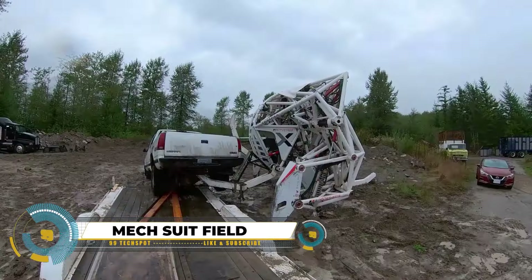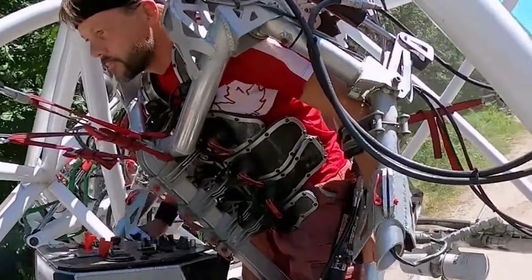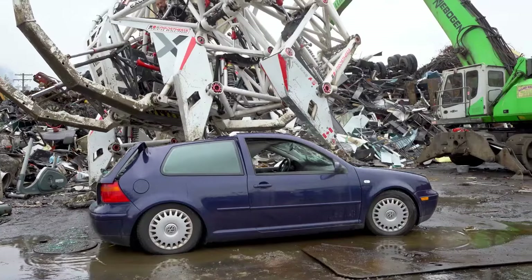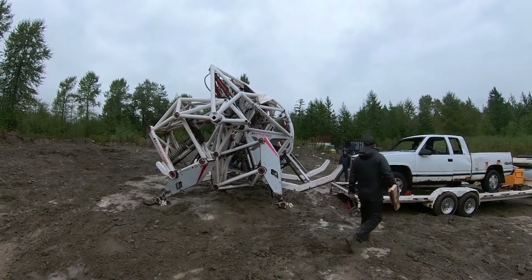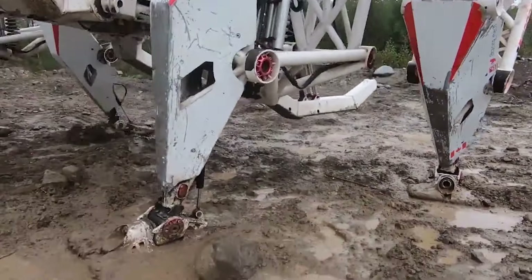In a mech suit field trial, Jonathan Tippin, co-founder and chief test pilot at Farron Exobionics, shares highlights from their recent experiments. Shot in December, the team was called upon by neighbors to assist in moving cars, resulting in some scratches on the machine. Undeterred, Tippin expresses enthusiasm for the experience, encouraging viewers to engage with their content.